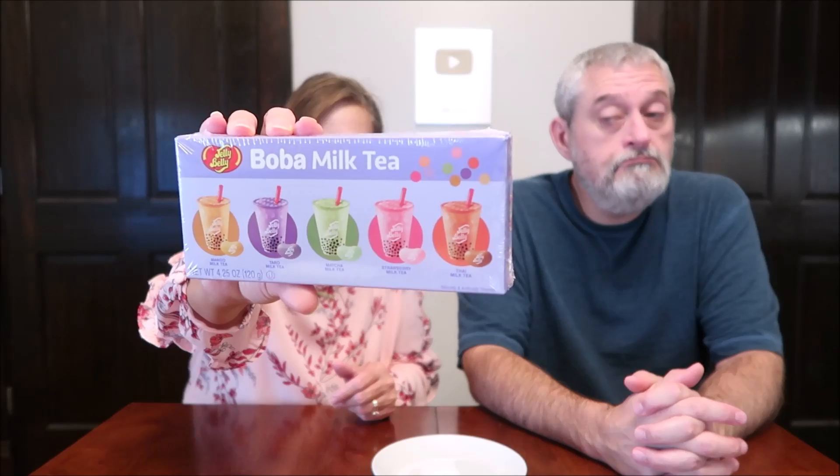Today, Kevin and I are going to be trying the new Jelly Belly Boba Milk Tea Jelly Beans. These were $7.99 at World Market. We've had some Boba Milk Tea before, in the cans. There are five flavors in here: Mango Milk Tea, Taro Milk Tea, Matcha, Strawberry, and Thai. It says: calling all Boba Tea fans — the perfect flavor balance of tea, yummy tapioca balls, and sweetness. Boba Milk Tea Jelly Beans from Jelly Belly are available in five creamy flavors Boba Milk Tea fans will love.